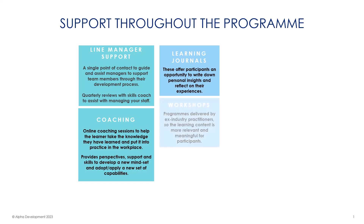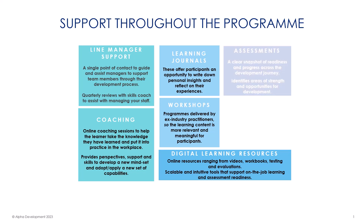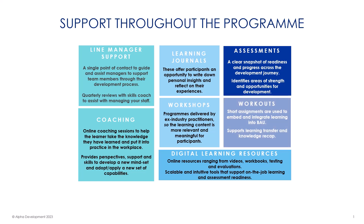Regular workshops, delivered by ex-industry professionals, will provide a learning experience that is relevant and meaningful, putting the learner in a perfect position to complete their assignments. Digital learning resources will provide further support to complete assignments and understand the work-based application of learning. Support for completing assessments is provided through regular feedback on areas of strength and highlighting any areas where further work is needed. Workouts, or short work-based statements, integrate the learning into the practical work context.